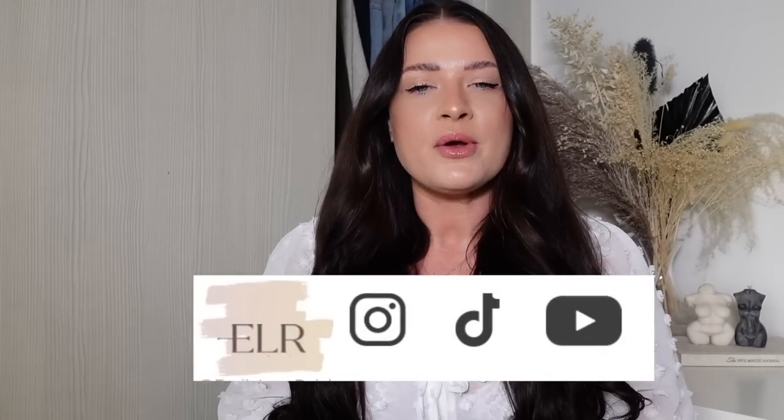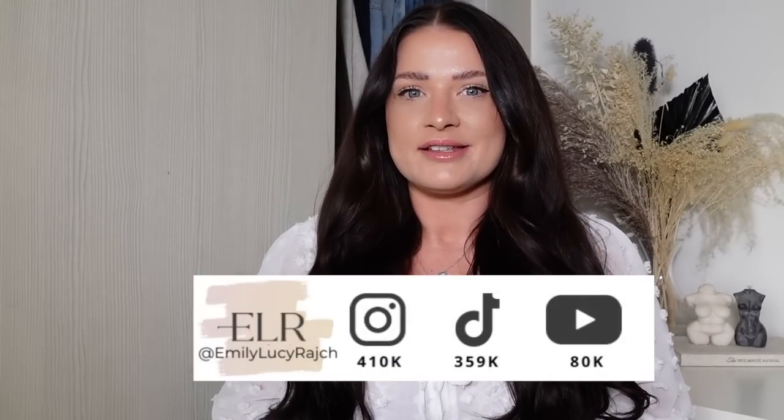Hi guys, welcome back to my channel! It's Emily Lucy Retch. If you haven't already, please make sure you hit the subscribe button and give this video a thumbs up. Today's video is all about wedding guests. Recently I've been opening up my Instagram for you guys to let me know what outfits you are looking for, and 85% of people are looking for wedding guest outfits.